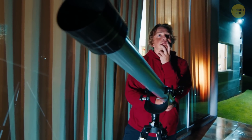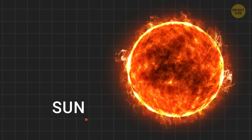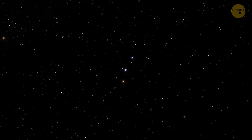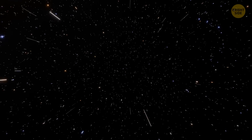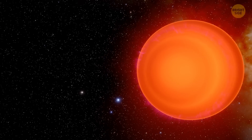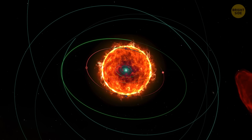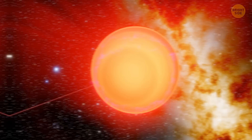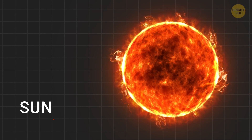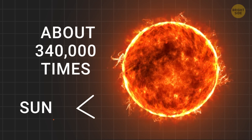Have you ever wondered about the biggest stars in the universe? Scientists have recently discovered a gigantic star called UY Scuti. This star is located about 9,500 light-years away from Earth. It's about 1,700 times larger than our Sun, which means if it were in our solar system, it would reach past Jupiter's orbit. UY Scuti isn't just massive — it's also super bright. It's what scientists call a red supergiant, and it shines with a brightness of about 340,000 times that of our Sun.